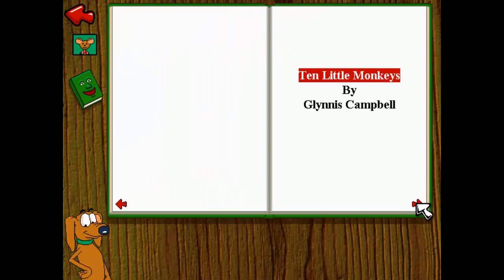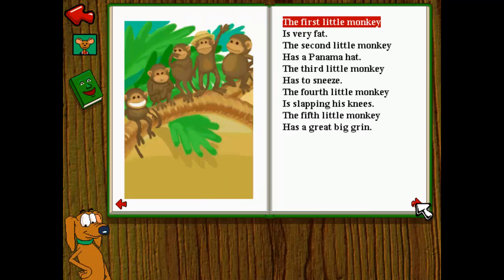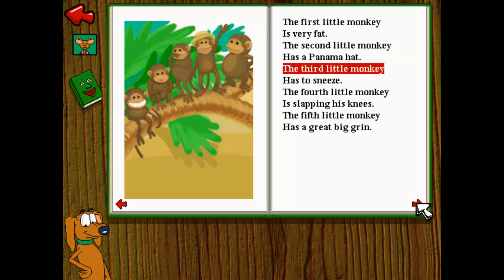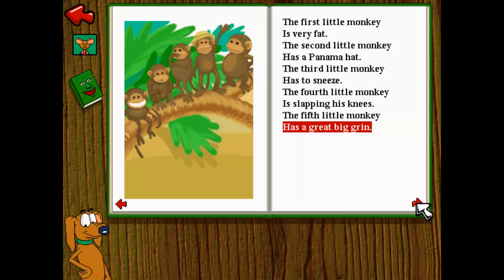Ten Little Monkeys by Glynis Campbell. Ten little monkeys in a line, waiting to swing on the big fat vine. The first little monkey is very fat. The second little monkey has a Panama hat. The third little monkey has to sneeze. The fourth little monkey is slapping his knees. The fifth little monkey has a great big grin.